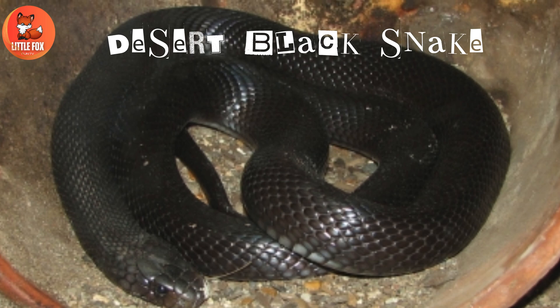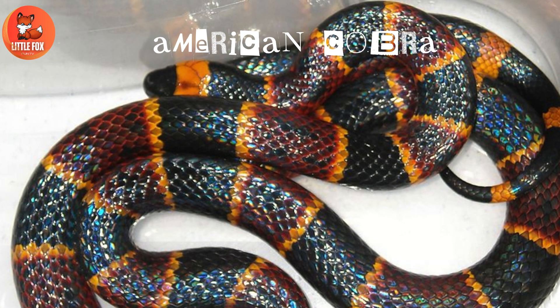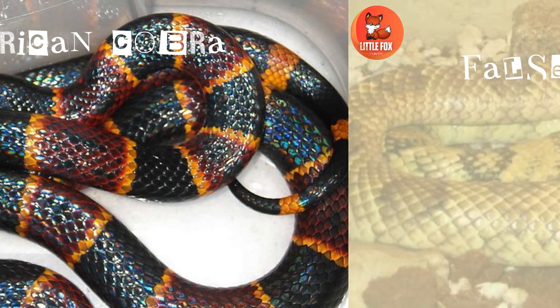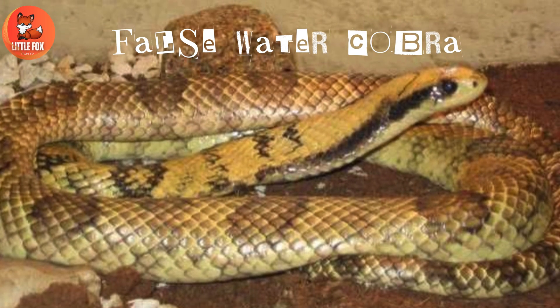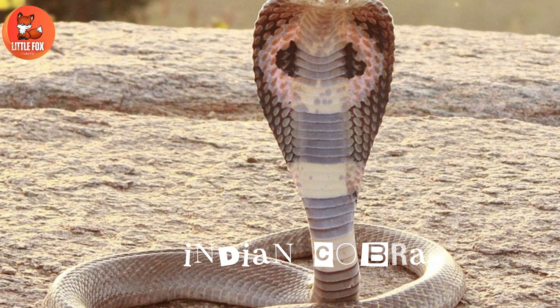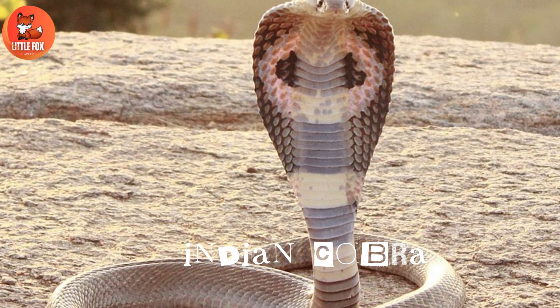Desert black snake. Number 6: American cobra. Number 7: False water cobra. Number 8: Indian cobra.